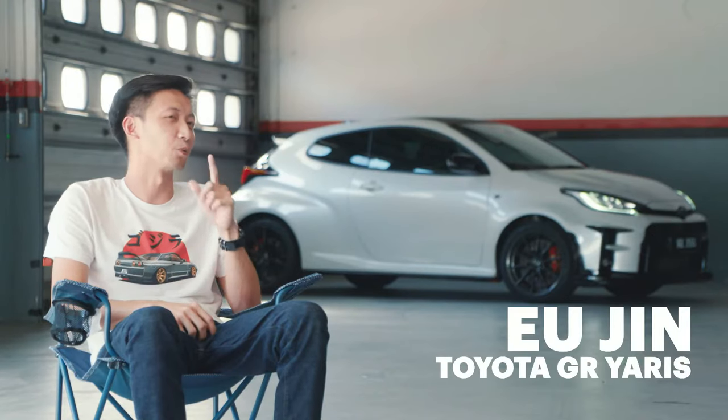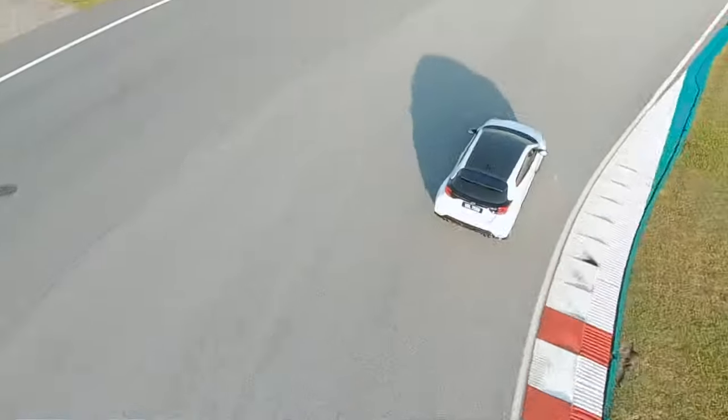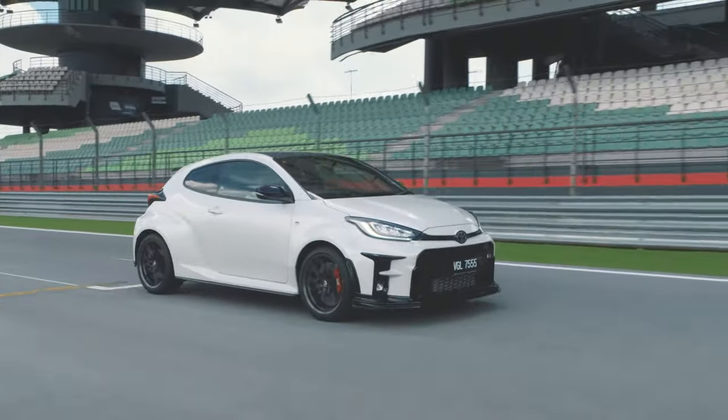There are very few cars that can make you feel like it's alive when you're driving it, but this one is one of them. The best part about it is the way it goes through corners, because it's so small, it's so nimble, and with all-wheel drive you get so much grip and confidence. I dare say there's nothing quite like it.